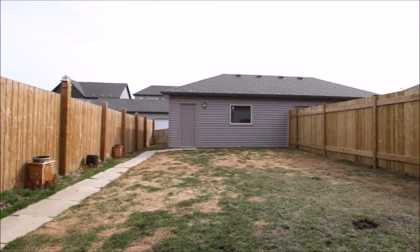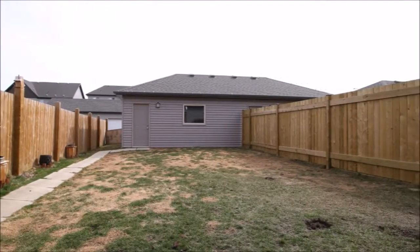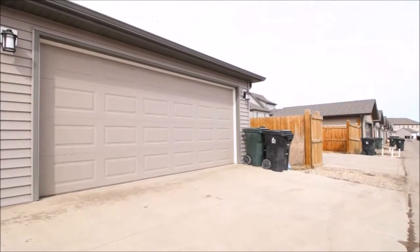The spacious backyard has plenty of space for you to entertain your guests in the warm summer months to come. Enjoy the double car detached garage!